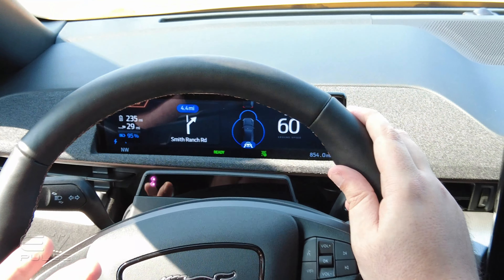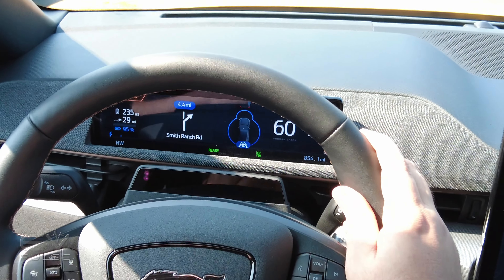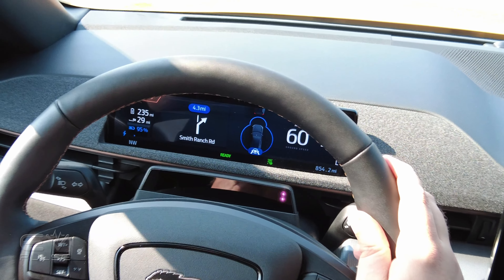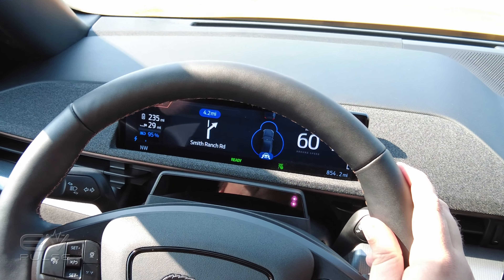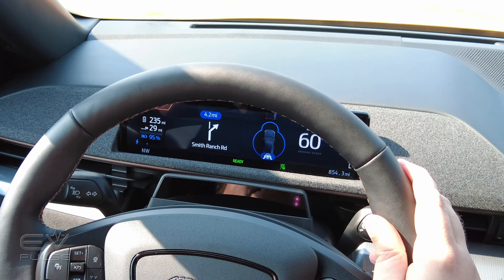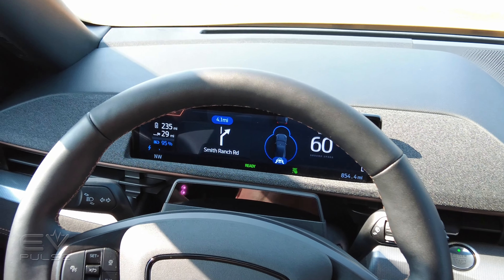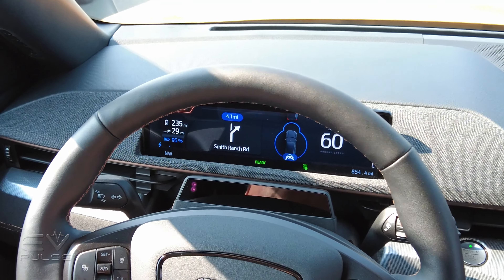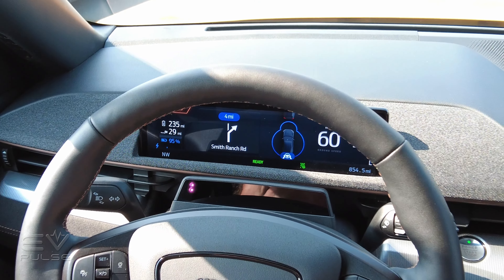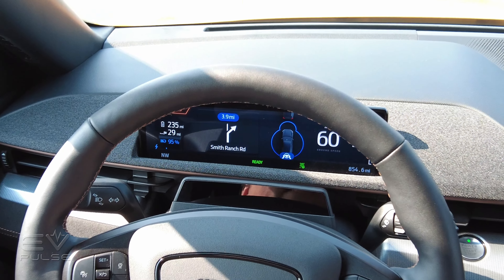This Mach-E already has it, and they're pushing the software updates now to Mach-Es that did come equipped with the tech. Ford's F-150 has it, and it should be rolling out pretty steadily soon. We look forward to being able to take Blue Cruise on a proper road trip to see how well it works. Early impressions of the tech are pretty solid, and it is one cool reason why you might want to consider the Mach-E over some of the other competitors out there, such as the Polestar 2 or Volkswagen's ID.4.